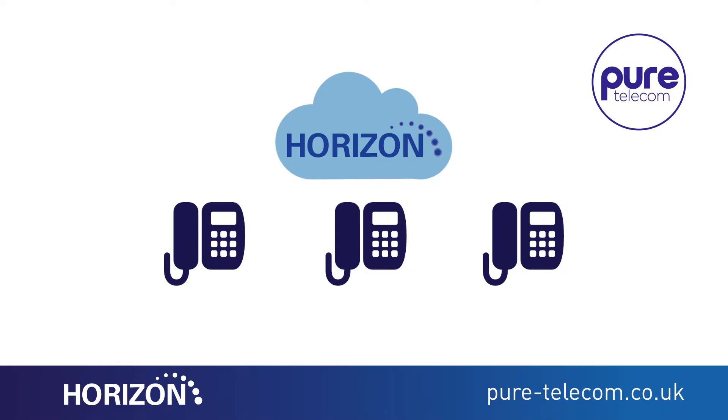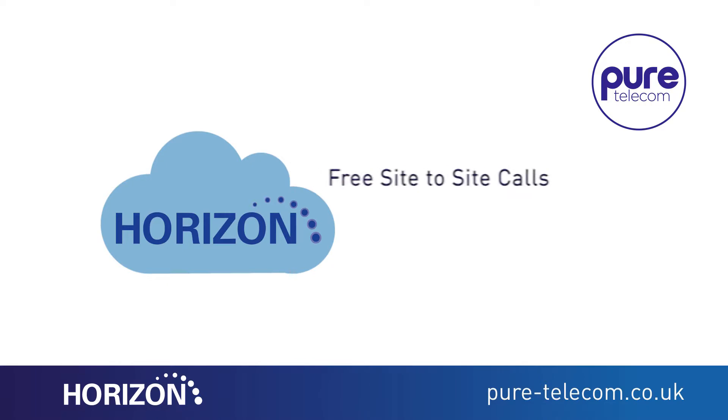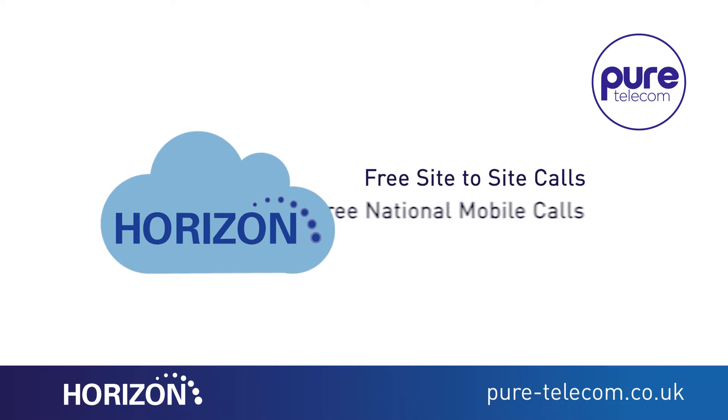Horizon offers all the advantages of IP telephony including free site-to-site calls, and in certain subscriptions it even offers free local, national and mobile calls, helping reduce your overall call spend.